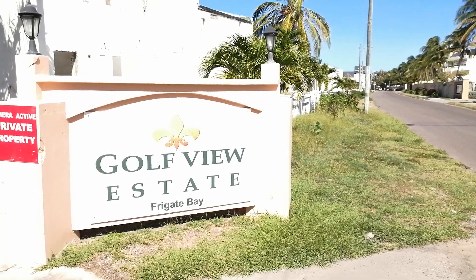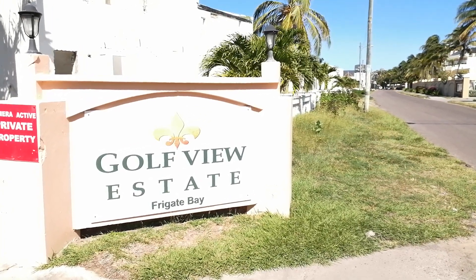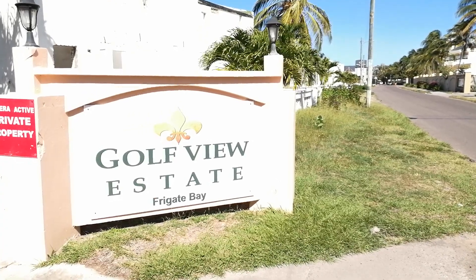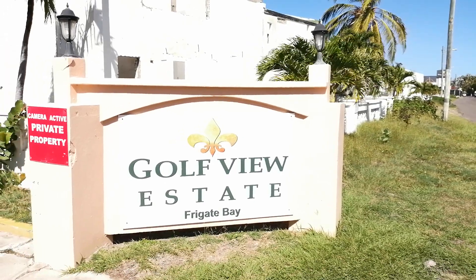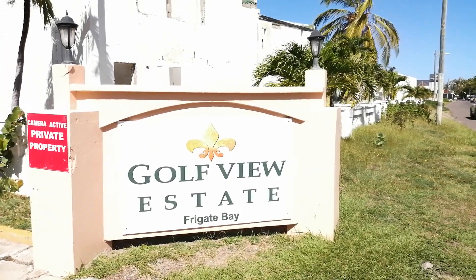This is Goff Hew Estate in Frigate Bay. This development is a citizenship by investment development that was built — most of it was developed in the early 2000s.